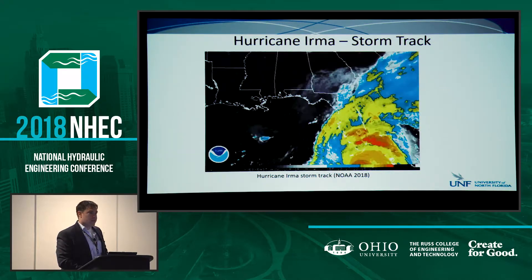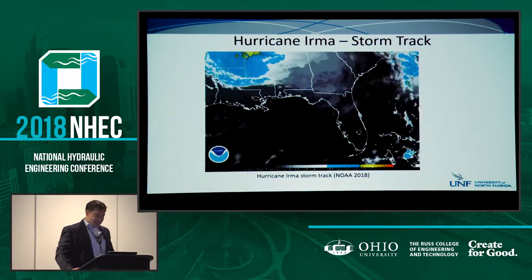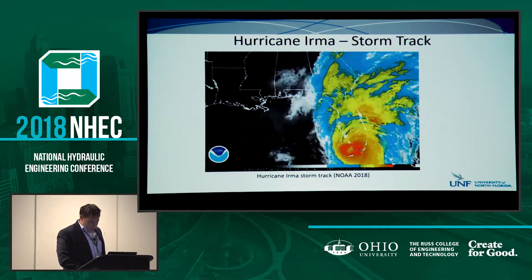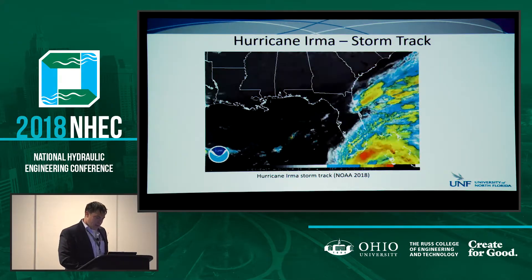Funny thing about this - I evacuated because we didn't know what was happening. I evacuated inland right to where the eye ended up hitting. So these things go sometimes. But it was only a Cat 1 at the time. At first glance, it would look like worst-case conditions would be down here by landfall, and that's correct to an extent - things were bad down there.